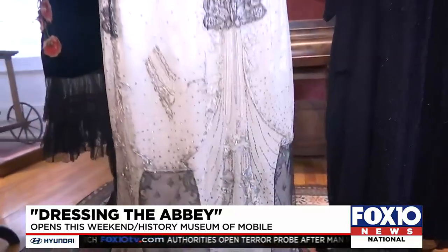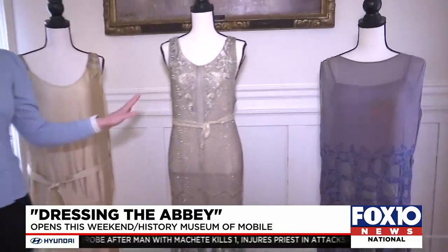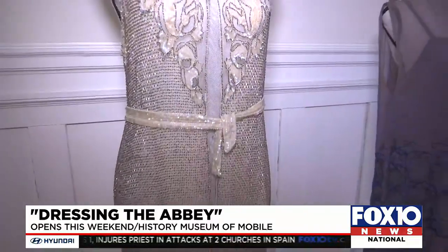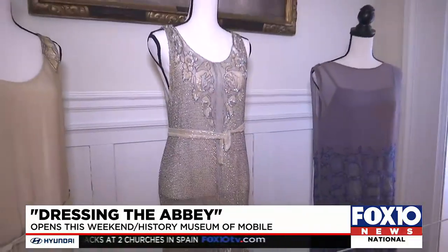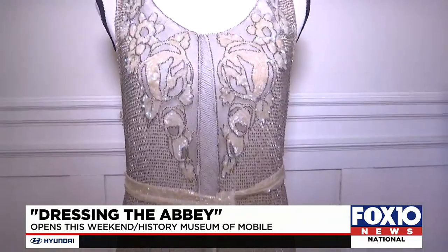Many of these dresses are from the Matilda Hamill collection, donated to the museum in the 70s. This one is totally beaded — that's a lot of bead work. That would have all been done by hand, which is one of my favorite dresses because of how intricate it is.